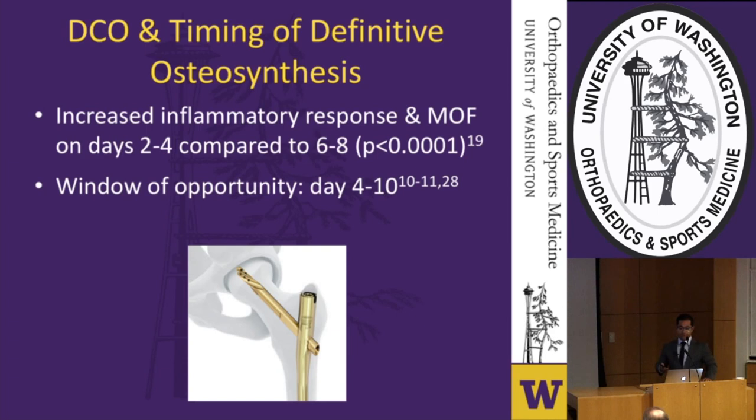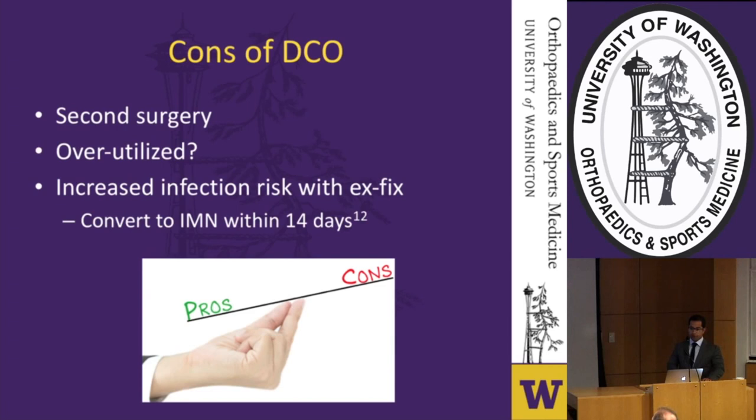Critics of the damage control model argue that it still involves a second surgery bearing additional risk. Others argue it is overutilized — patients who might be better treated with early total care are still receiving damage control. Still others argue that placing an external fixator increases infection risk. However, additional studies have demonstrated that removing the external fixator and performing definitive stabilization within two weeks of placement poses no additional risk compared to early definitive care.